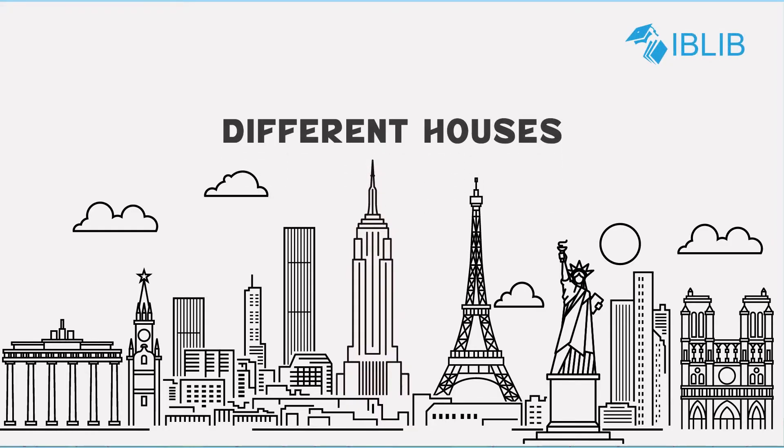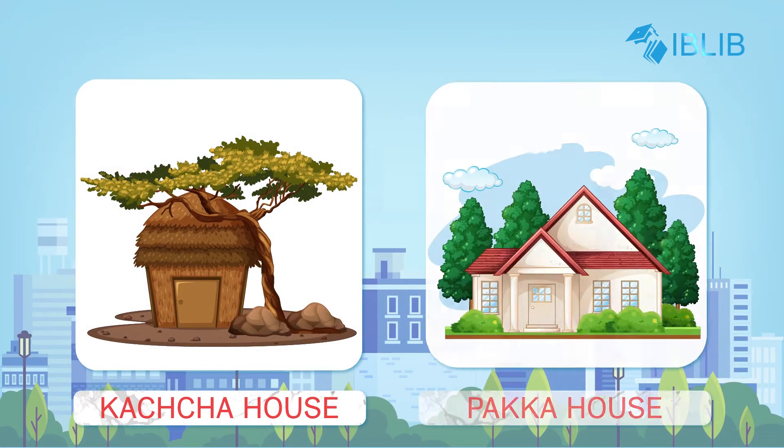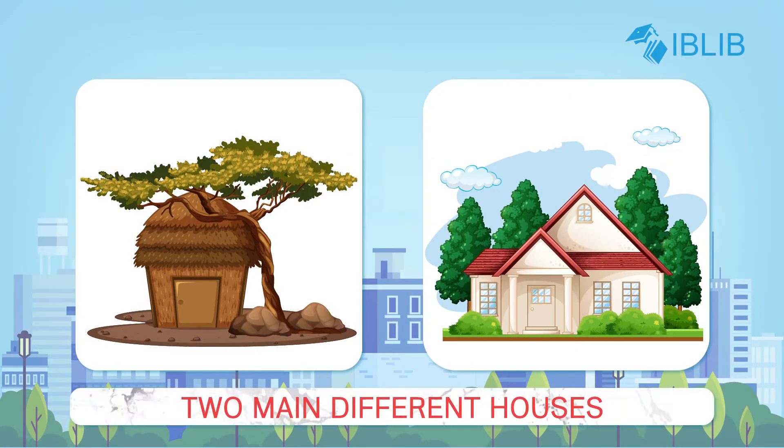Today's topic is different houses. We all live in houses. Kaccha house and pakka house are two main different types of houses.